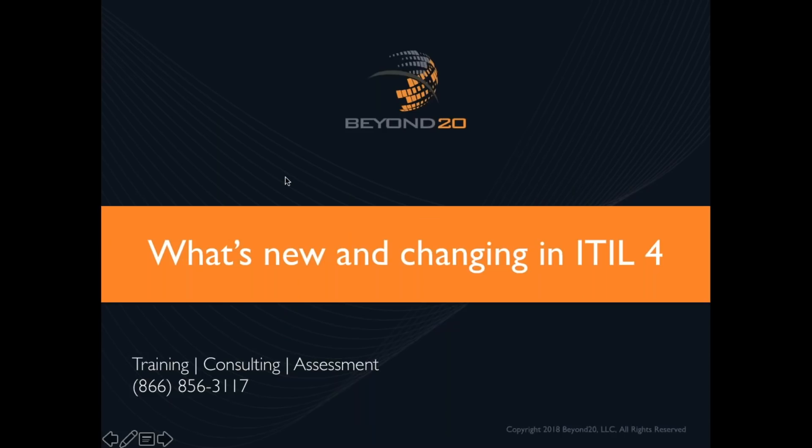Welcome, we're so glad you're here. We're going to talk today about what's new and changing in ITIL 4. Some of you may be aware, some may not, that Axelos recently announced the release of ITIL 4 is coming at the beginning of 2019. We'll talk at a high level about what that looks like, release dates and logistics, and what that means for those of you with ITIL version 3 certifications.